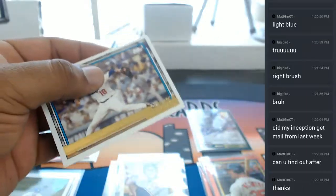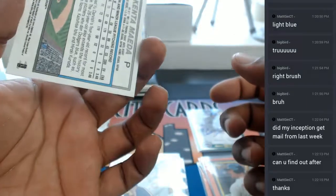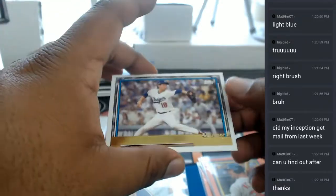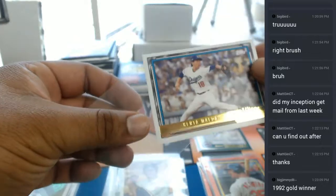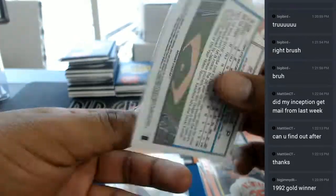What's this? A Kenta Maeda — is that like a short print or something? Never seen it with that gold on there. Kenta Maeda of the Dodgers with a '92 gold winner. Says Big Jimmy — that's nice looking.